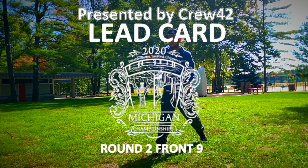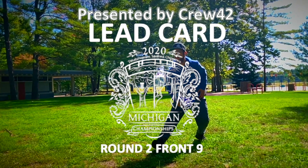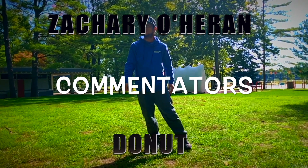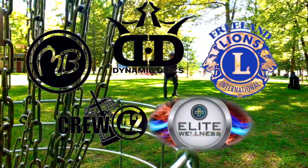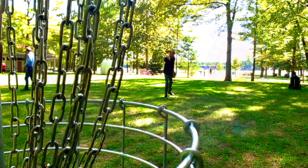Hello and welcome back to the round two lead card coverage for the 2020 Michigan State Championships. We're here in Midland again for round two, on the mics I have myself Zach O'Heron, and with me I've got Donut. Thanks again to all the sponsors who helped make this event go on. It's always great to have such a good pro field out here every single year.